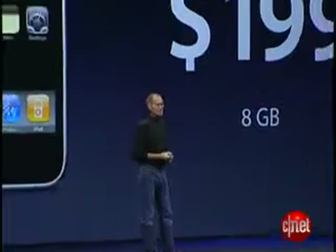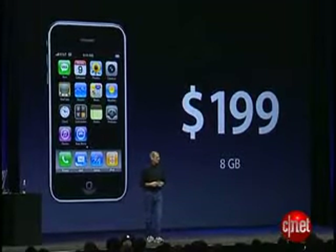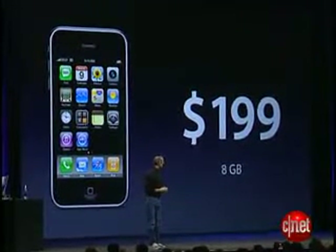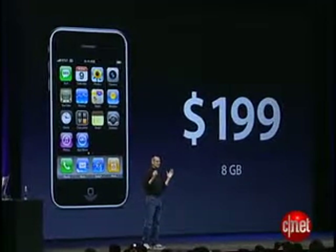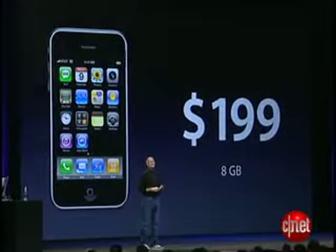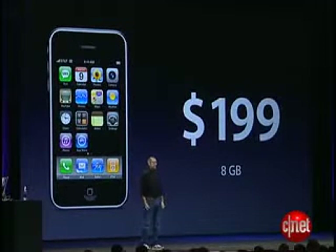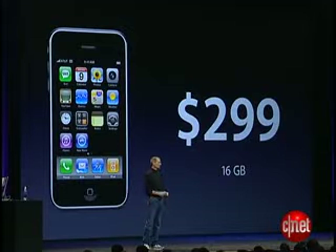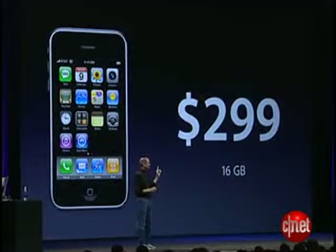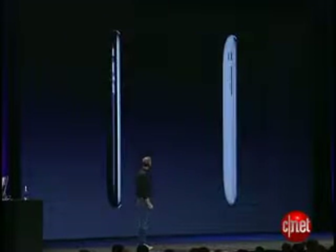I'm really happy to tell you that the iPhone 3G is going to sell for $199. At just $199, we think the iPhone 3G is going to be affordable to almost everyone. And that's for the 8GB model. The 16GB model is just $299. And for the 16GB model, we also have something special — we have a white one. It's also very beautiful.